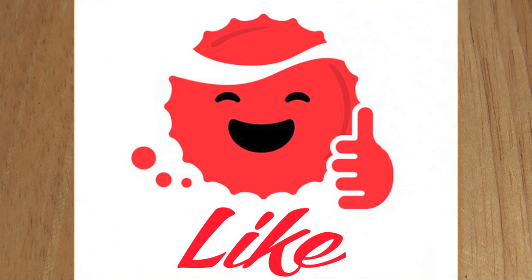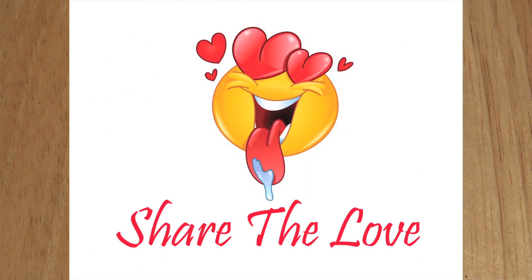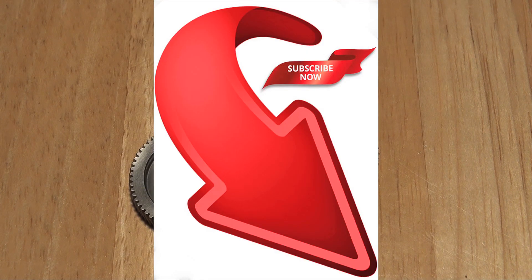Thank you very much for watching PMR, I'm Jamie. Please don't forget to hit the like, please don't forget to hit the share, and if you're not already a member, please hit the subscribe button.